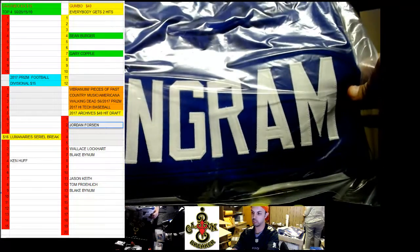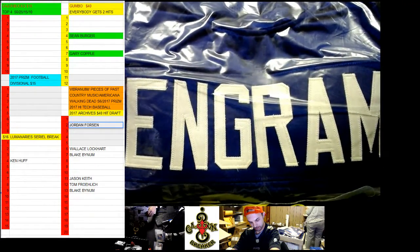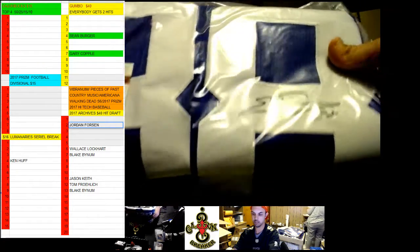Next, we got another jersey. Evan Ingram, Giants. Rookie. I haven't seen it yet — I have to go watch it. Evan Ingram, 88 jersey.